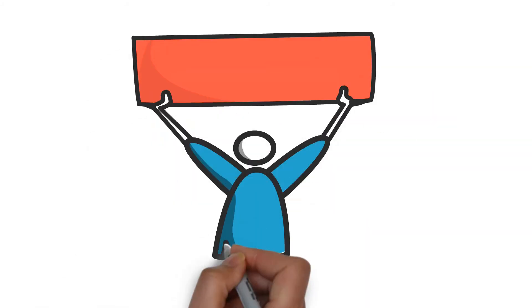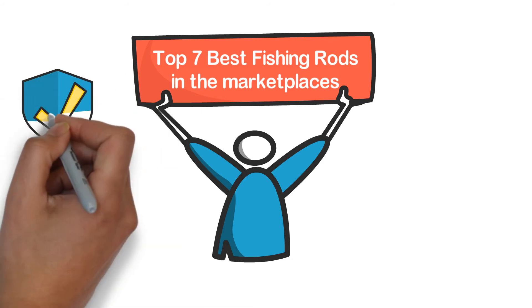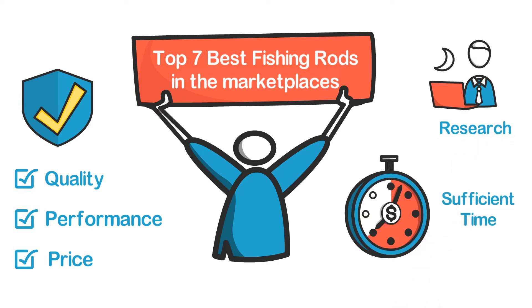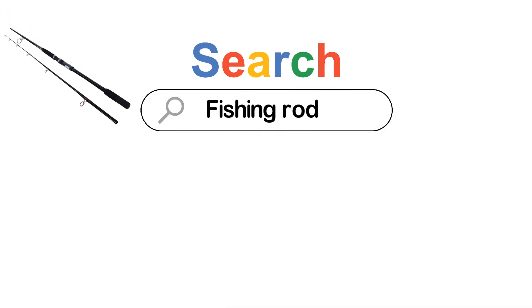In this video, we are going to show you the top 7 best fishing rods in the marketplace. We have selected them based on their quality, performance, and price. We've done sufficient research to find out the best options. If you are trying to find out which fishing rod is the best, here is the video for you.